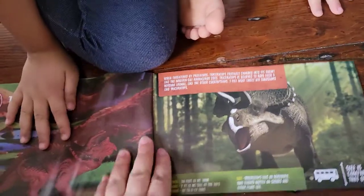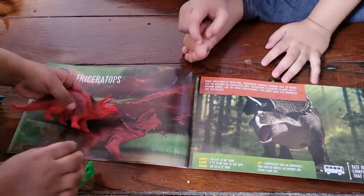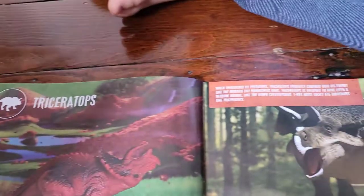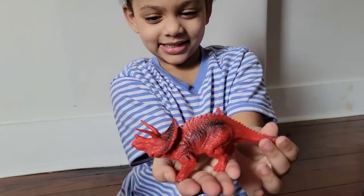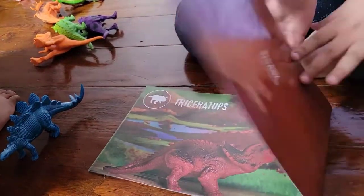Oh, it's this one — Triceratops! He fight it, Mommy. Both Triceratops and me fight it too. That's all the dinosaurs, guys.